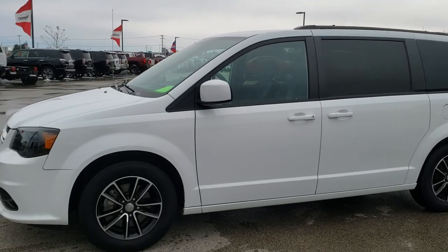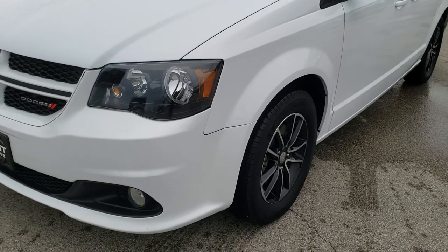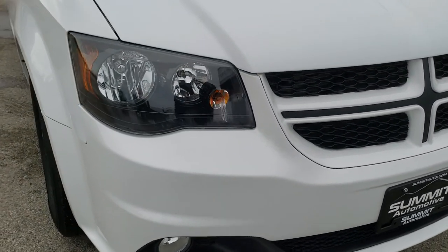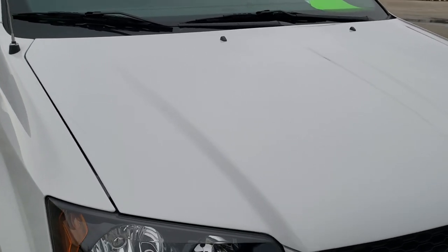This is stock number 10383. We are here at Summit Automotive in Fond du Lac, Wisconsin, your new and used Dodge and Grand Caravan headquarters. Today we are checking out this extremely clean 2018 Dodge Grand Caravan with the GT package.